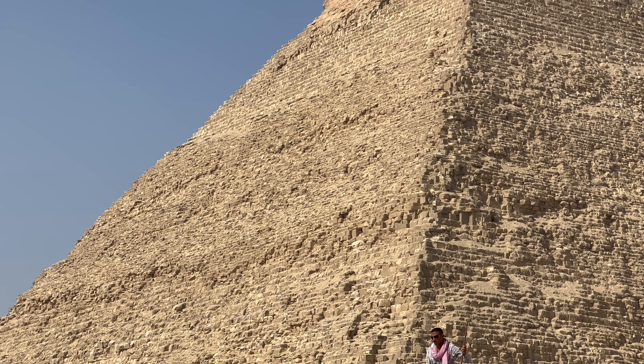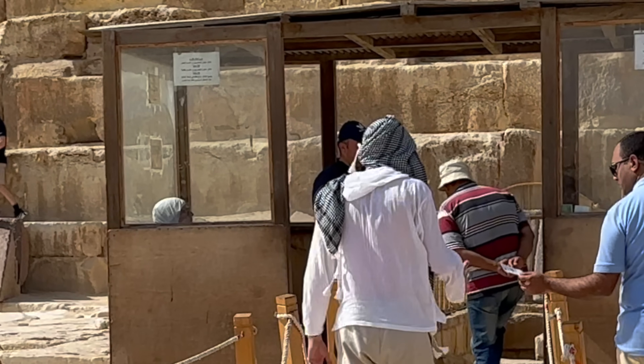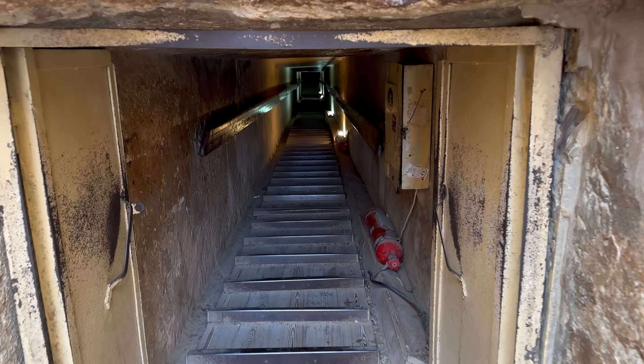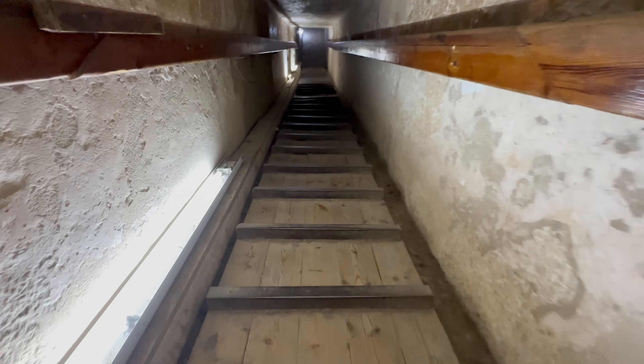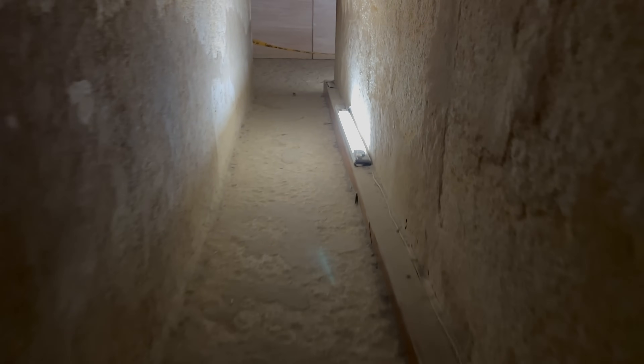We're at Khafre's Pyramid Complex, going back to the 4th Dynasty, which is about 2500 BC. At 136 metres high, it's the second tallest pyramid on the plateau. Blake offered to venture inside the pyramid so we could get some footage for this film. The chamber itself is quite small — about 14 by 15.25 metres — and contains the pharaoh's sarcophagus, which is made out of a solid block of granite. The roof is constructed of gabled limestone beams.